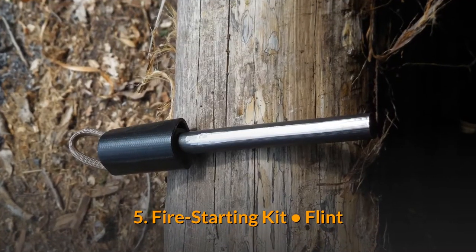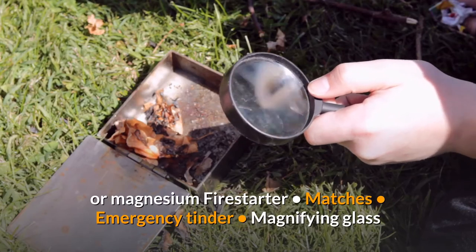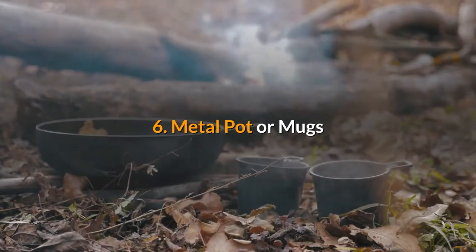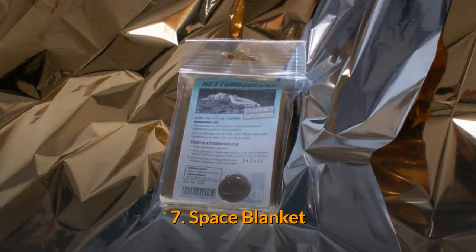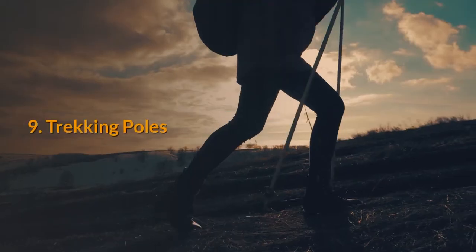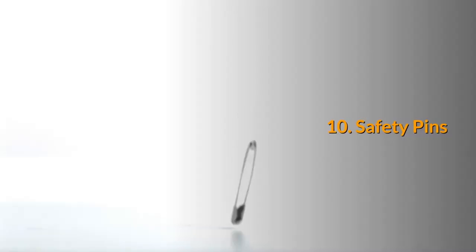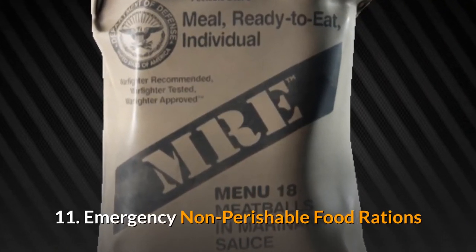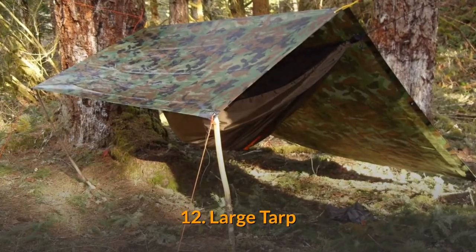Five: fire starting kit — flint or magnesium fire starter, matches, emergency tinder, magnifying glass. Six: metal pot or mugs. Seven: space blanket. Eight: emergency poncho. Nine: trekking poles. Ten: safety pins. Eleven: emergency non-perishable food rations. Twelve: large tarp.